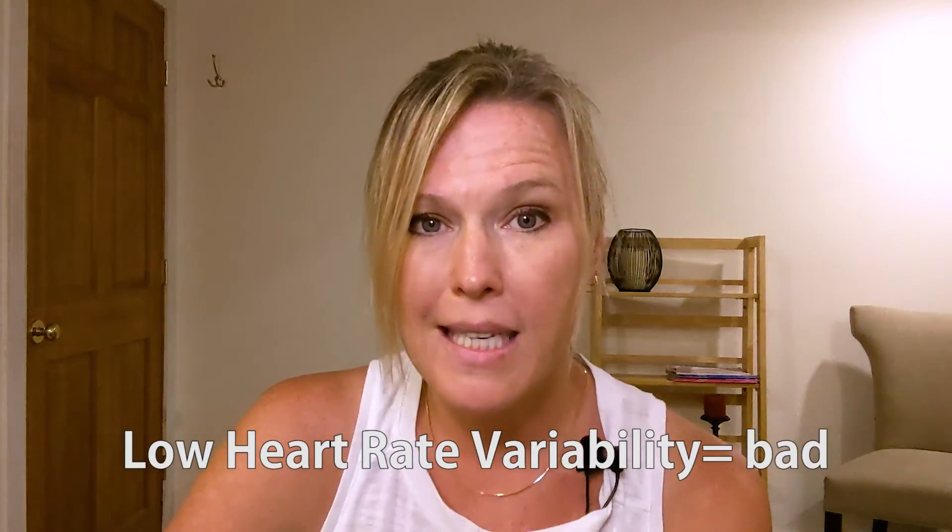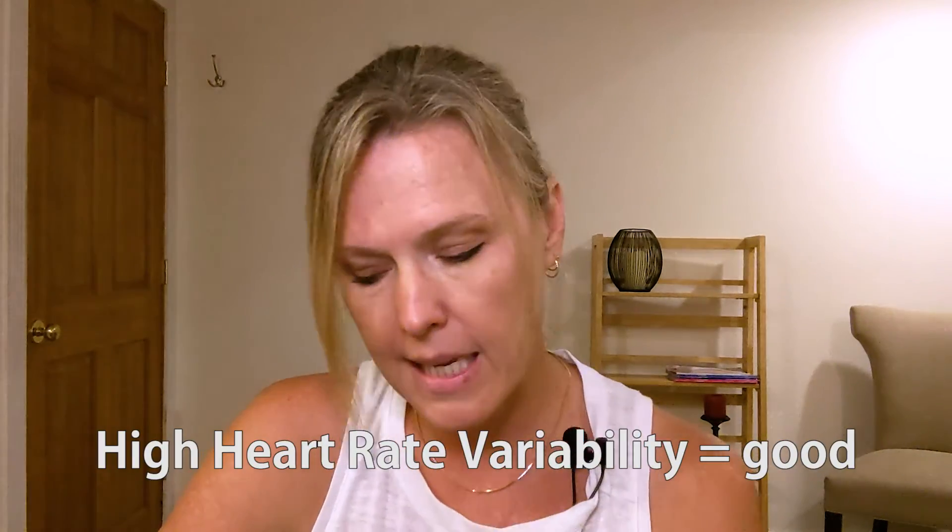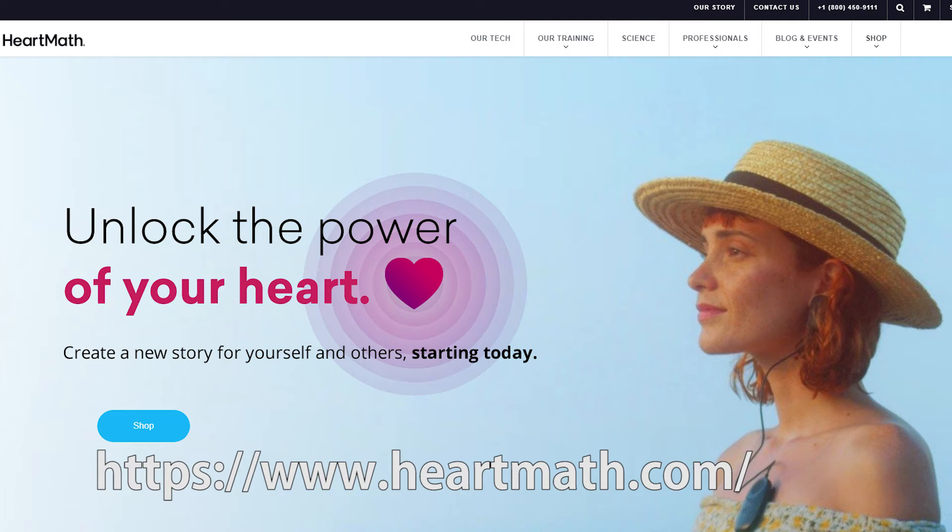Low heart rate variability is bad; high heart rate variability shows increased resilience to stress. HeartMath is a clip you put on your ear or finger, attach to your phone, and you can do games and track your progress with heart rate variability. Heartmath.com is a great place to start. Many smart watches also have a heart rate variability feature where you follow the ball and breathe to match it — a great option if you can't quiet your mind on your own.